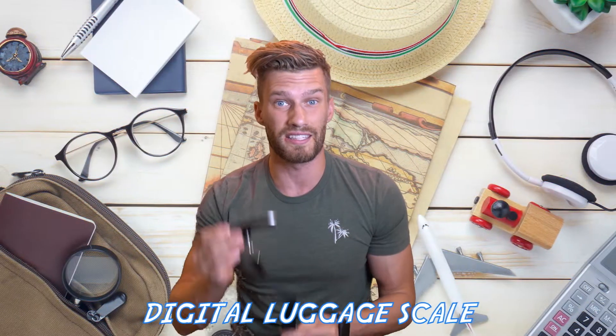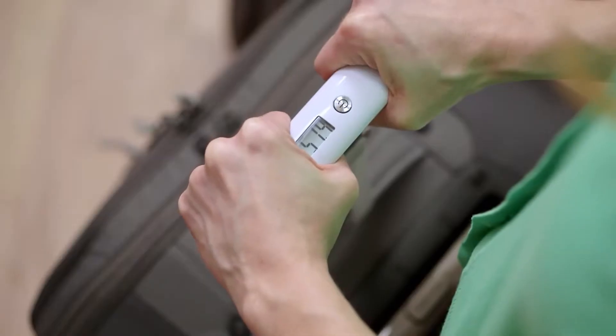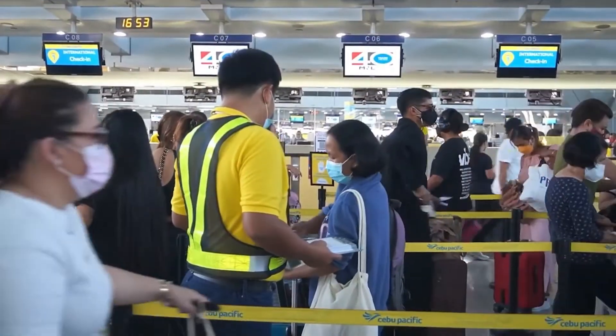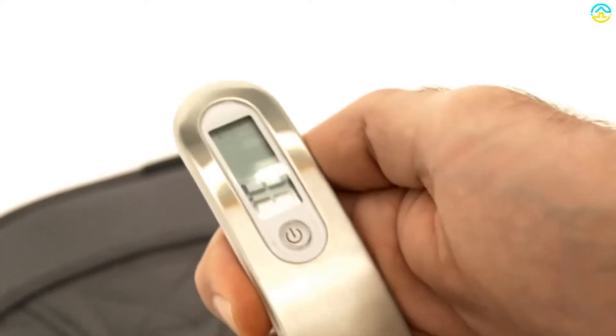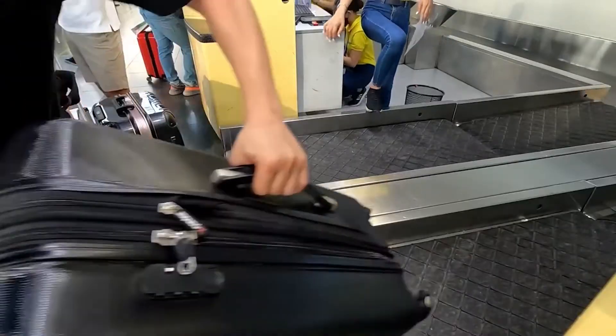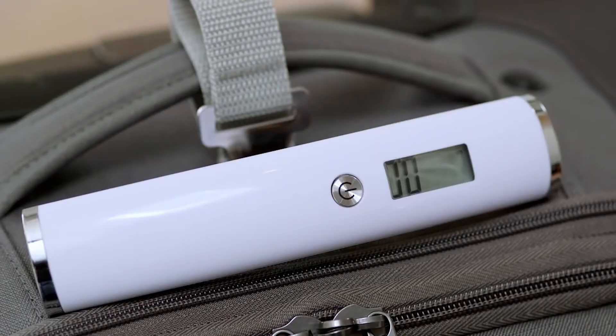Our first stocking stuffer idea is a little travel digital scale. This is perfect for weighing your luggage before going to the airport counter and figuring out your bag is too heavy, where you either have to pay an additional fee or start cramming stuff in your backpack. Either way, this is definitely worth the $5 to $20 investment for a digital luggage scale.